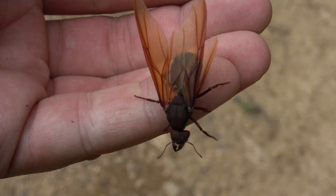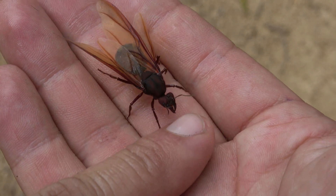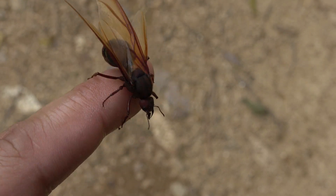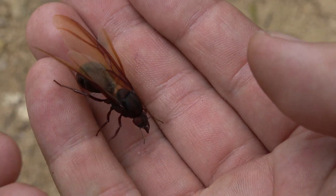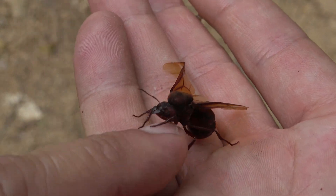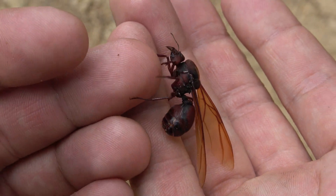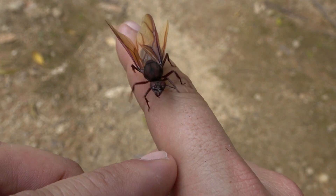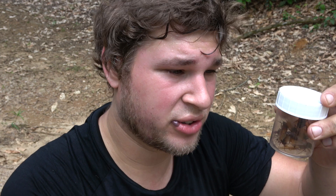Nuptial flights occur during pre-dawn hours for this species and are synchronized across colonies in a population. Massive emergences occur sporadically during the year. On mornings following nuptial flights, trails and clearings are sprinkled with large queens and males, and often predators absolutely decimate them. Let me show you some evidence of that right now — I did a quick survey on the road and found many of them.